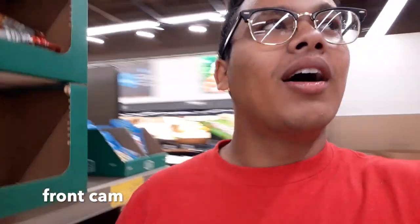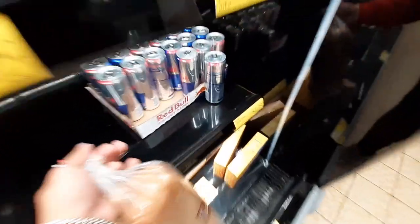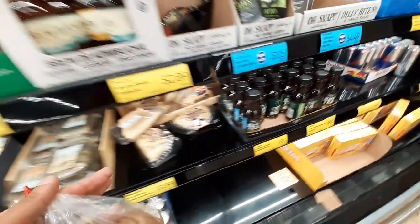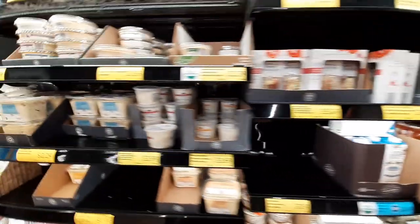I can't talk — there are people in the house — so I'm at a grocery store and there's a little machine in the background you can probably hear. I'm looking to make some dumplings, so I gotta buy some sauce. We've got the Red Bulls, the black teas, the pepperonis, the cheese.